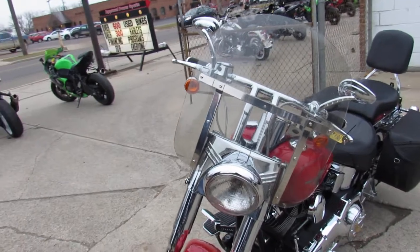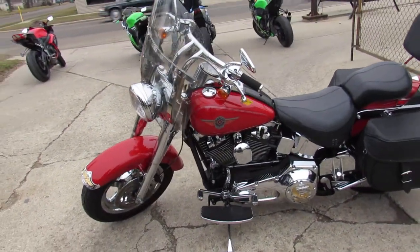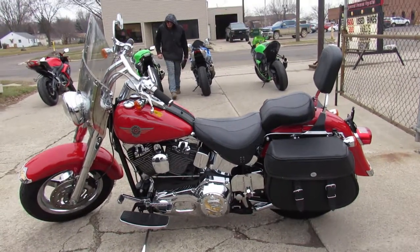Keep that backrest and more — this is one sharp Fatboy. Only $79.99. That's a 2002 Harley Fatboy, under 25,000 miles, $79.99.